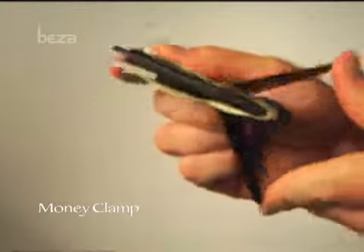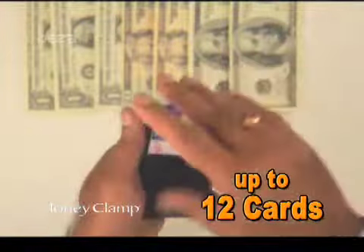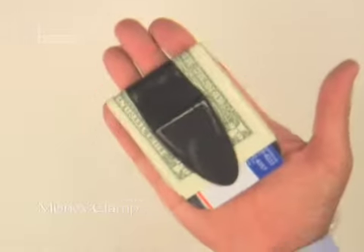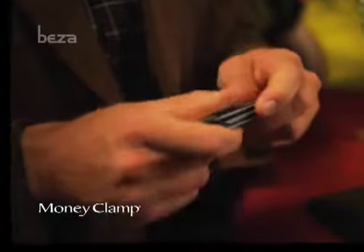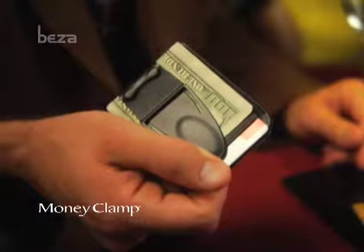The patented Money Clamp uses the pressure of its Memory Flex steel clamp to carry up to 12 credit cards and 25 bills in less than an inch of thickness. The innovative clamp squeezes open in a flash, allowing you to easily access your cash and any of your cards from its uniquely designed wallet, and secures your valuable contents in a second.